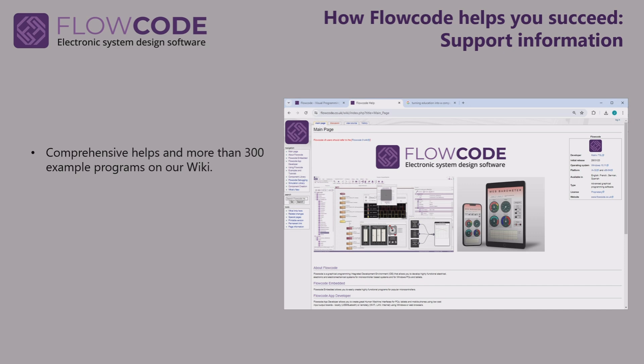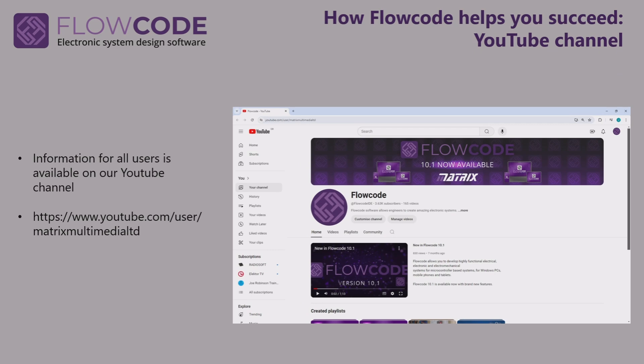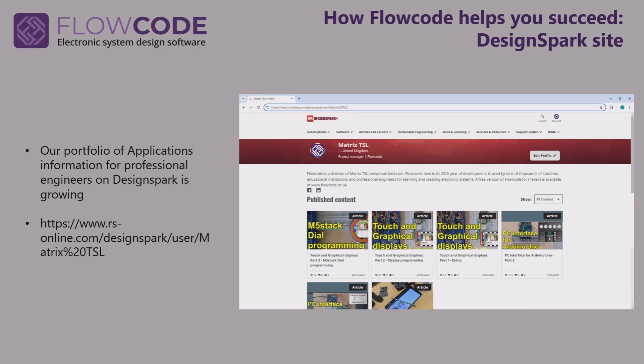There are lots of different mechanisms for getting support from Flowcode. There's a huge wiki, which is basically a big help system including information about every single component and lots of examples — more than 300 examples of Flowcode programs. There's a forum where anybody can post and get a reply, manned by both volunteers and Matrix staff, so it's a great resource. There's a growing YouTube channel with videos on projects and how to use basic and advanced functions inside Flowcode. We also have a growing number of application notes designed for professional engineers, based on the RS DesignSpark portal.